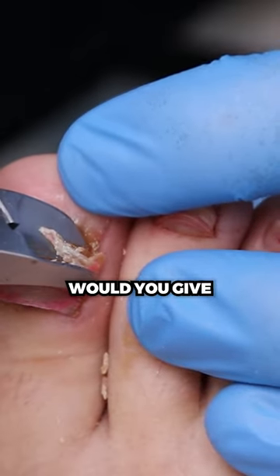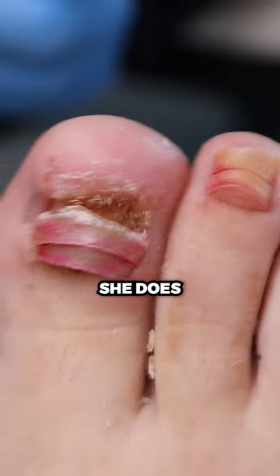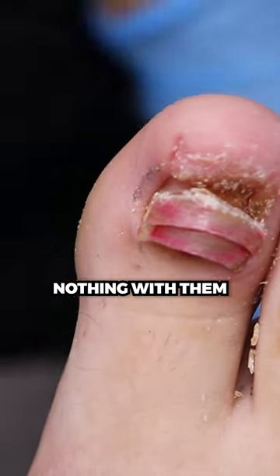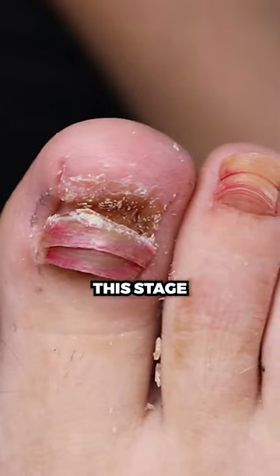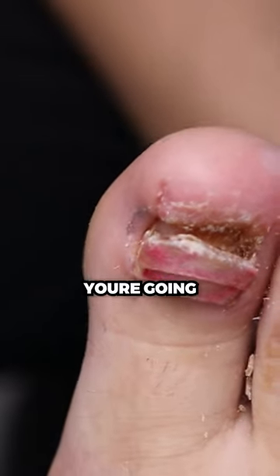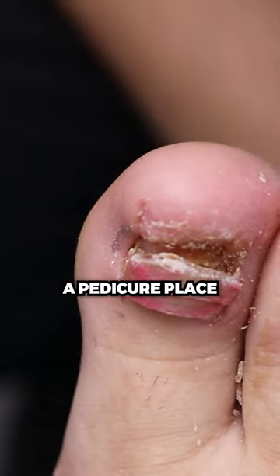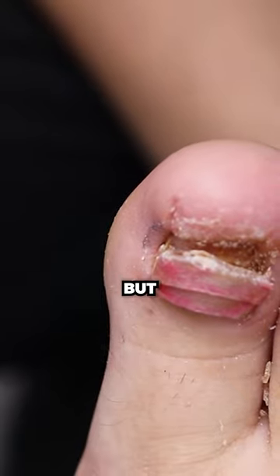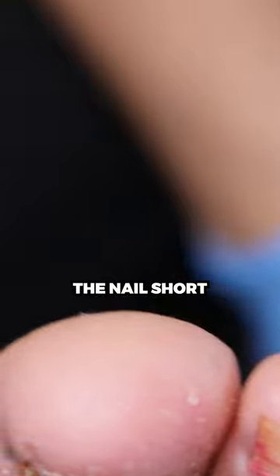So what advice would you give her to keep up with this? Some foot care, because she does do nothing with that. Number one — at this stage, you're gonna need professional routine buffing, whether it's from a foot specialist or a pedicure place that knows how to do it safely, but buffing the actual nail that's attached and keeping the nail short.